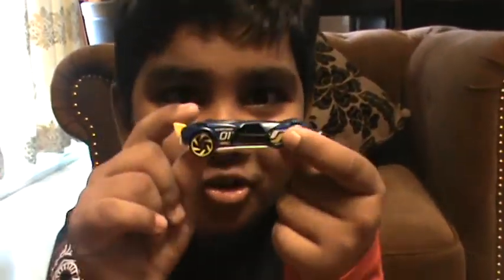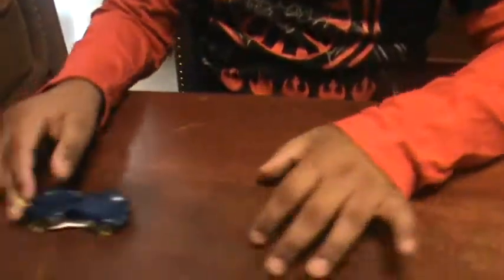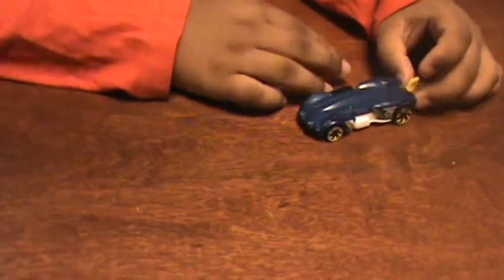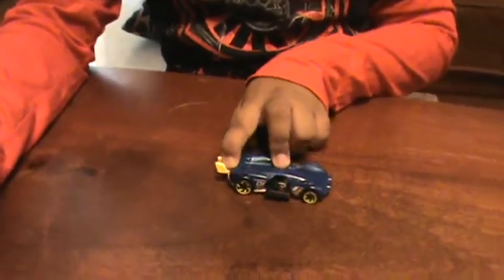You can pretend like you're in a Hot Wheels fight — there's like a gunman popping out, and this car's the gunman, and the gunman's shooting. Imagine my hand is a wall — you can act out a whole battle scene with it.